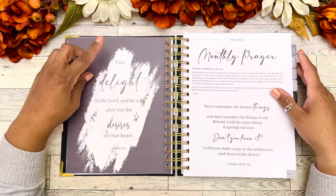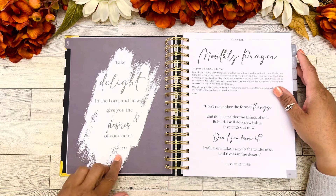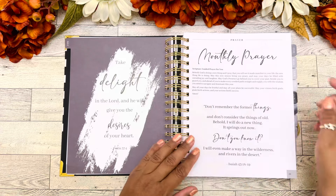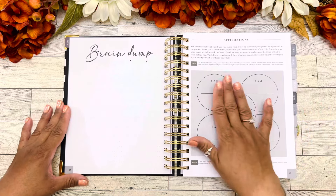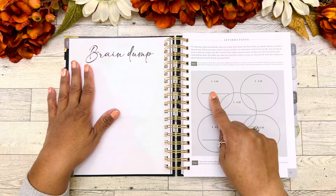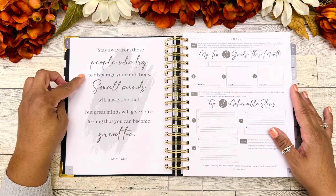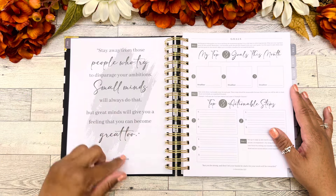Here there's another scripture: 'Take delight in the Lord and he will give you the desires of your heart' from Psalms 37:4. Then we have a monthly prayer — I believe for each month we start off with a monthly prayer. Then we have another brain dump page. And then affirmations — this is like everything that we need all in one planner. We can write 'I am' with five different spaces for affirmations. There's also a quote here from Mark Twain: 'Stay away from those people who try to disparage your ambitions. Small minds will always do that, but great minds will give you a feeling that you can become great too.'